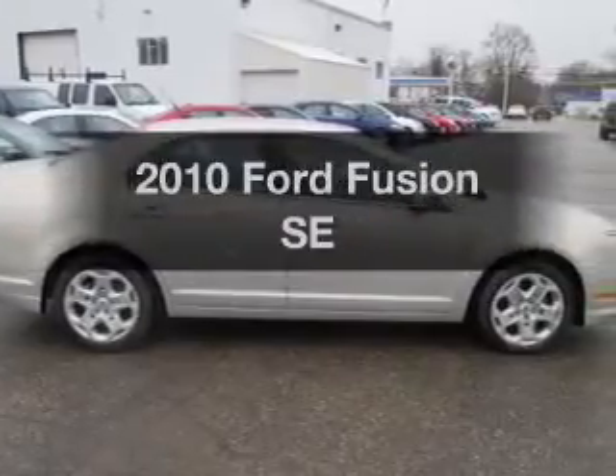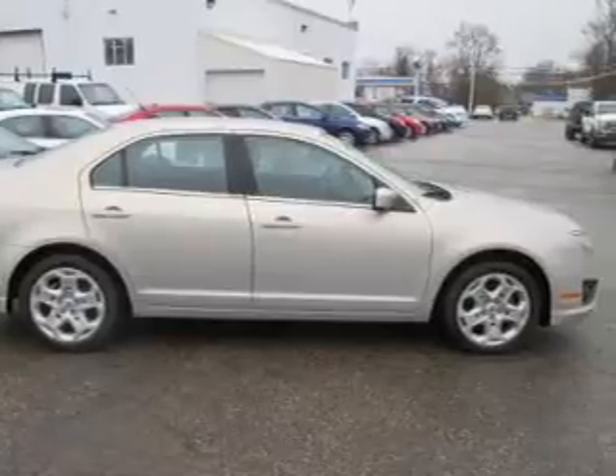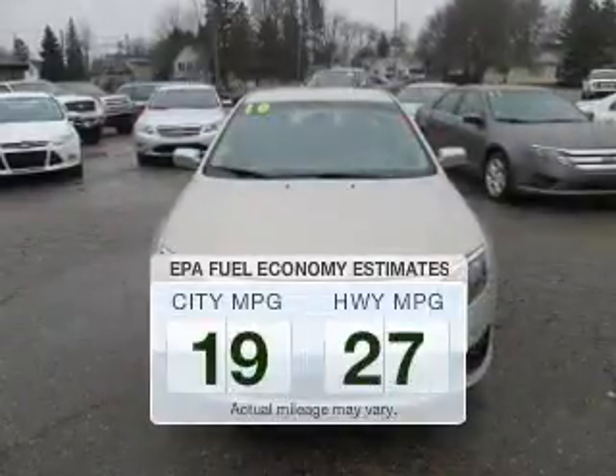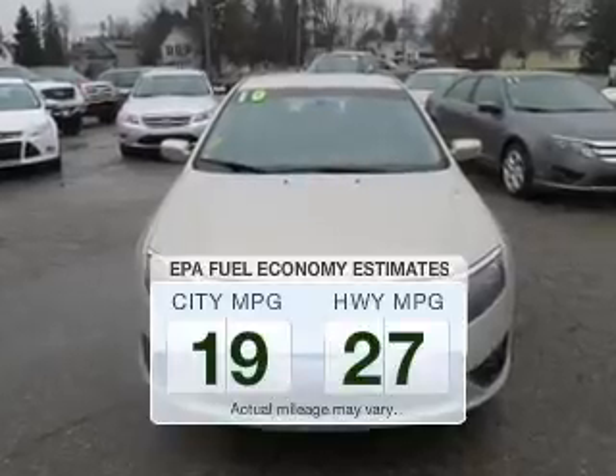Introducing the 2010 Ford Fusion. Find everything you want in a ride under one roof with this vehicle. Save your money — make fewer trips to the gas station to fill up your gas tank when driving this fuel-efficient vehicle.